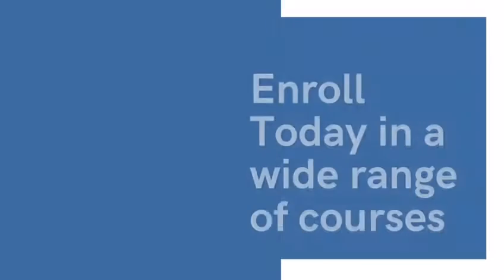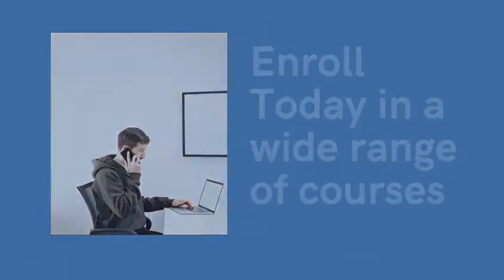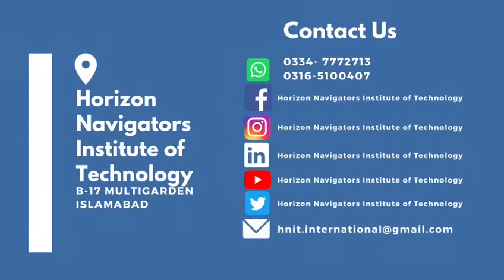Enroll today in a wide range of courses or visit our website or contact us through our social media account.